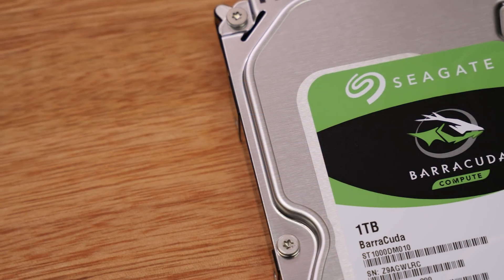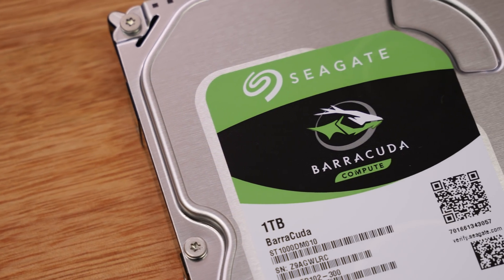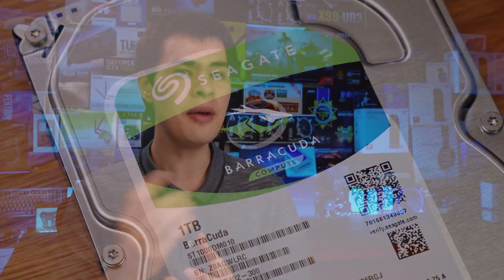Hi, what's up guys, CPModdy here back with another video. Back in October 2017, I picked up a 1TB Seagate drive after seeing a lot of people on the internet reporting a really bad experience with this new lineup of drives. I thought, why not test it out for myself to really see what kind of difference there was between previous generation Seagate drives and the newer revamped Guardian series.